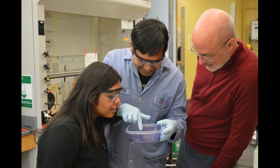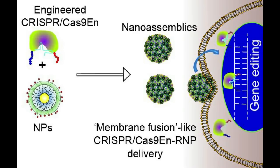Now researchers have designed a delivery system using nanoparticles to assist CRISPR-Cas9 across the membrane and into the cell nucleus while avoiding entrapment by cellular machinery.